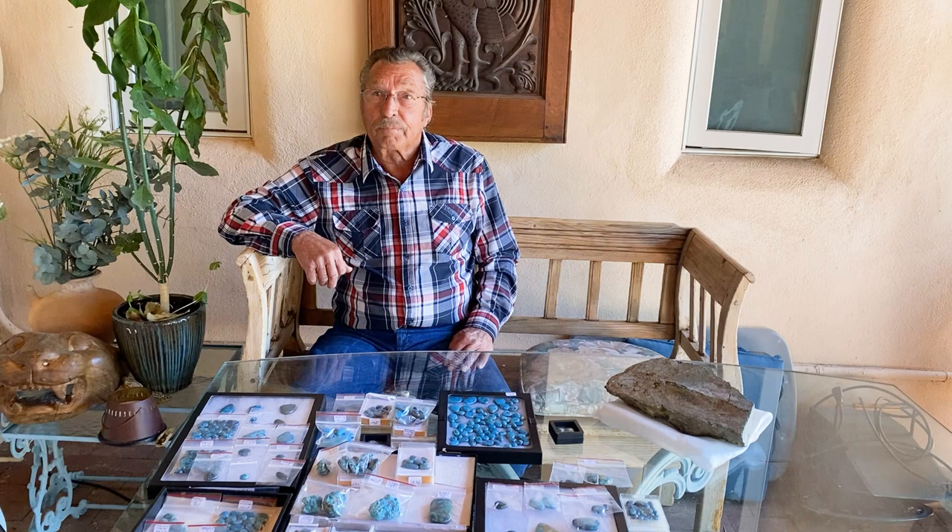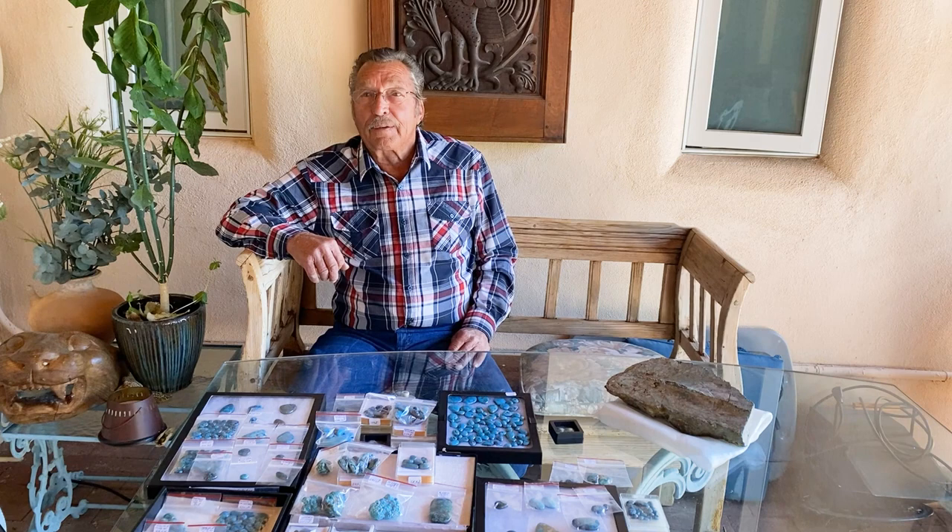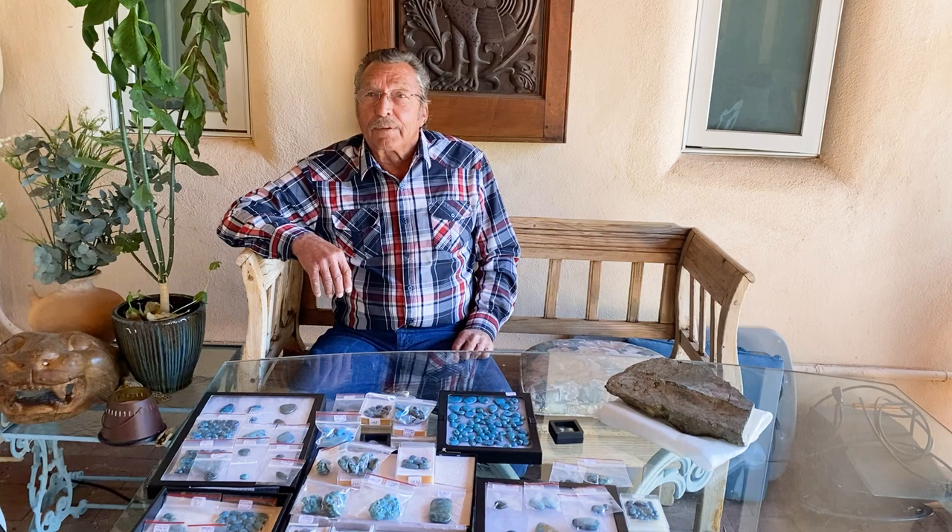We're here with Wayne Nelson with the Wayne Nelson Turquoise Collection. Wayne, welcome — thanks for sharing this incredible collection of turquoise. Maybe you could share a few insights into how this collection got together over the years. Well, I started out in 1974 at Lone Mountain Mine as a cutter, and from there when I left, I started buying turquoise from miners and cutting and selling cut stone. And that's how I started.